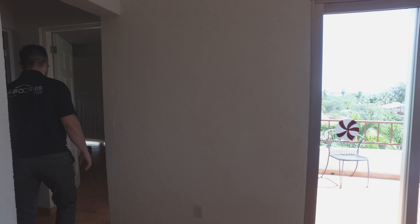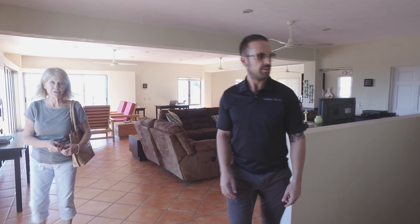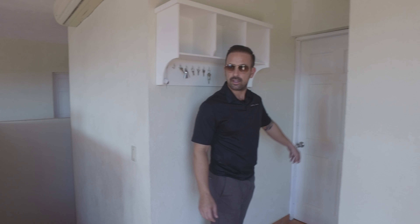A lot of pocket doors. Here's the bedrooms over there. There's one of the bedrooms over here and this is a huge bedroom here. The house is good for a big family. There are three bedrooms up here as well — three bedrooms, three baths.